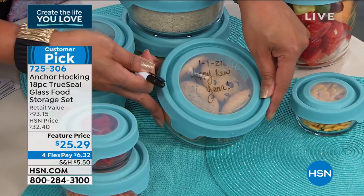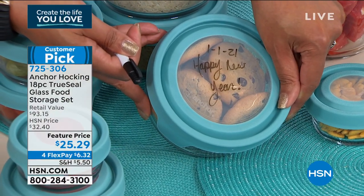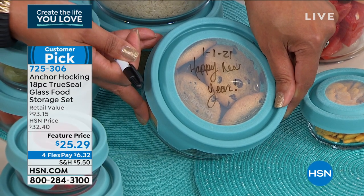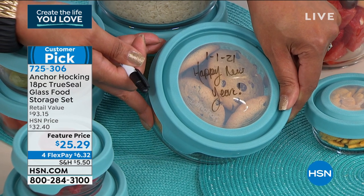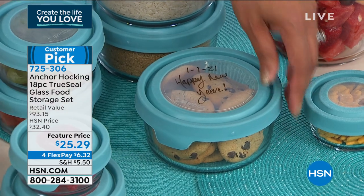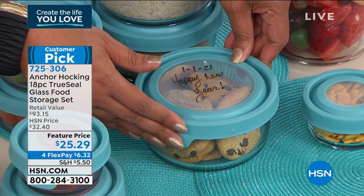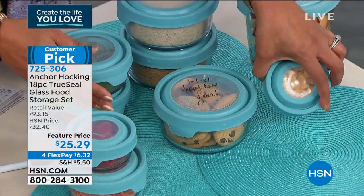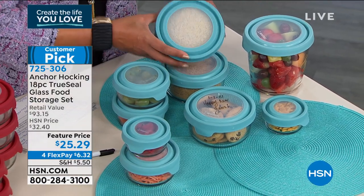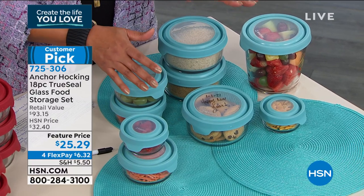You can write on the lid — look, it says 'Happy New Year' and 'January 1st' when we made these cookies. So you always know your food's freshness date. The TrueSeal lids are one reason this was a winner — nothing leaks. It keeps cookies fresh, nuts fresh, fruit fresh — the freshness is a key feature.